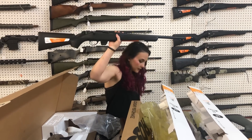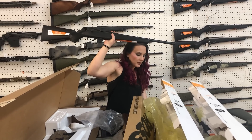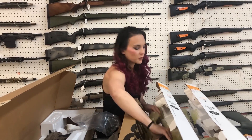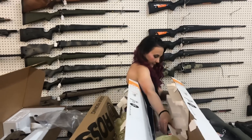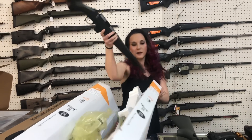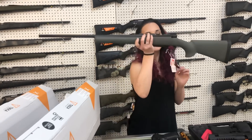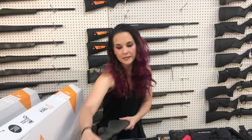Tikka — this is going to be your .22 long rifle T1X. She's going to be $555. She is threaded. We also got this set up in a compact, she's going to be $555 as well. Both of those are .22 long rifles. Howa 1500, 7.62x39, $470.